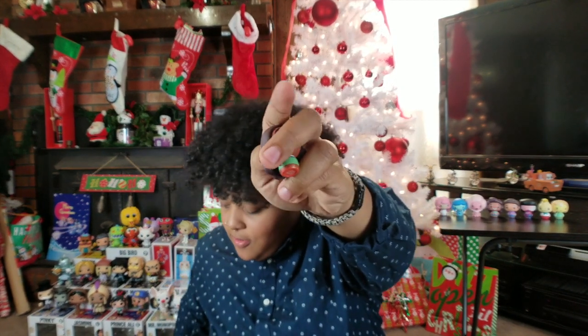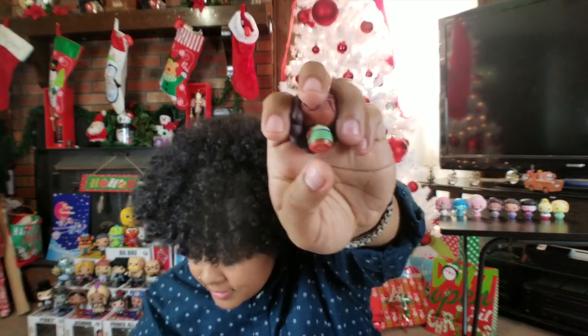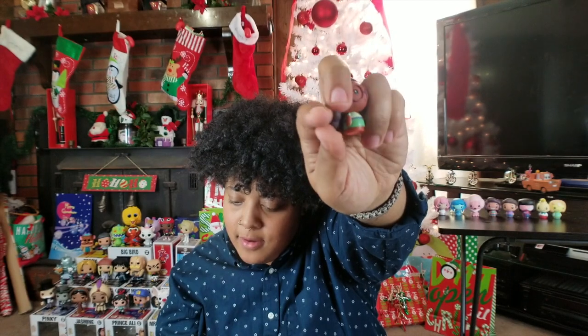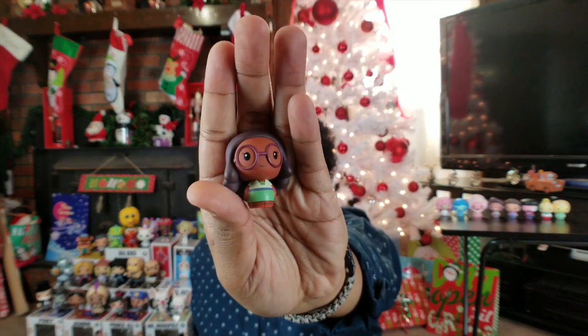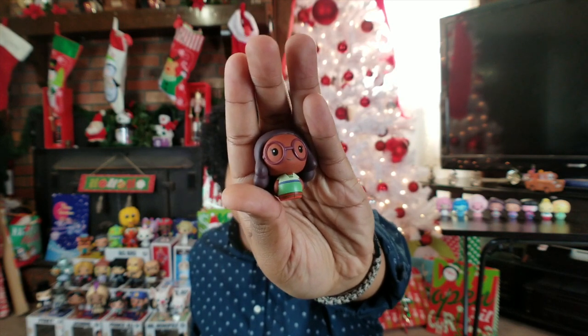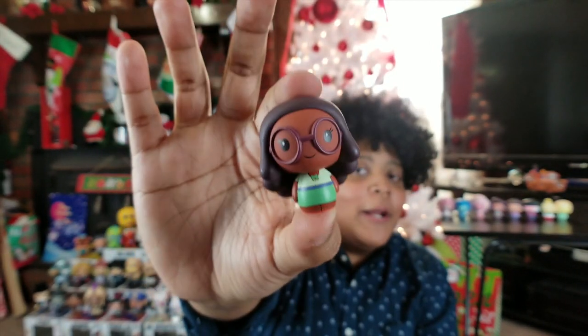Number nine — is this Stevonnie again or Jasper? Oh come on, let it be Amethyst. One, two, three — it's Connie! I mean I really like Connie, don't get me wrong, this is super cute and I freaking love her, but this is not what I was hoping for. I need Peridot and Amethyst.